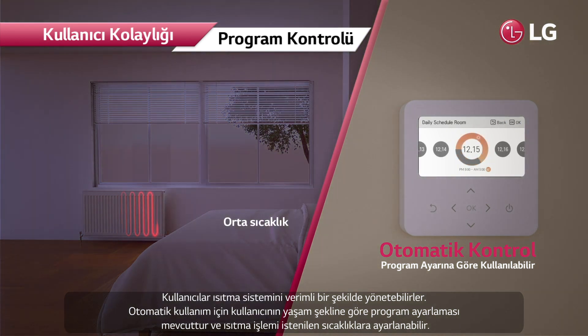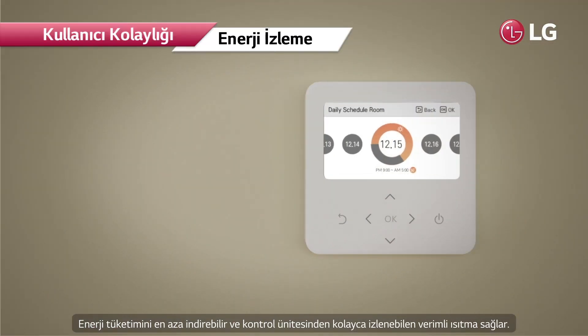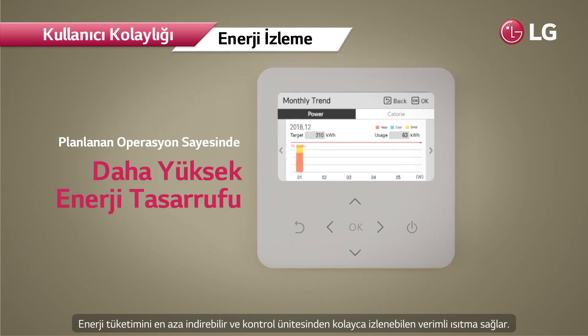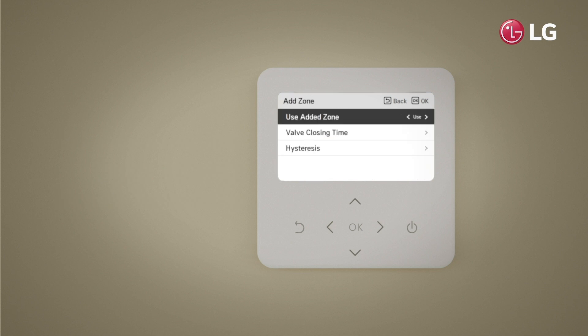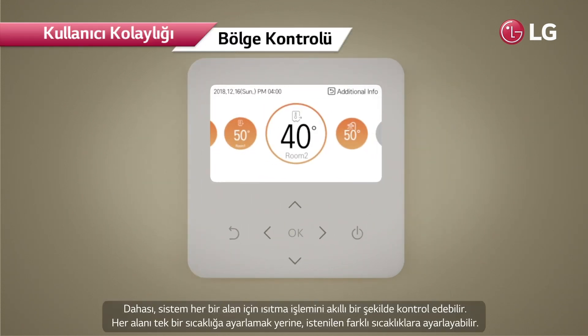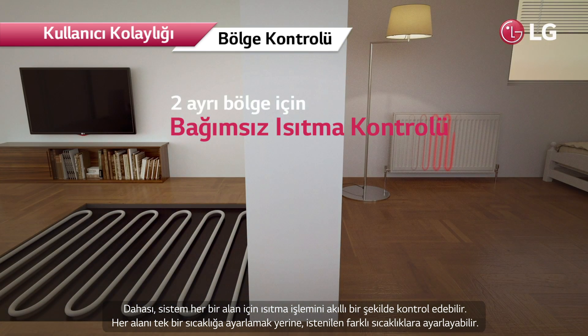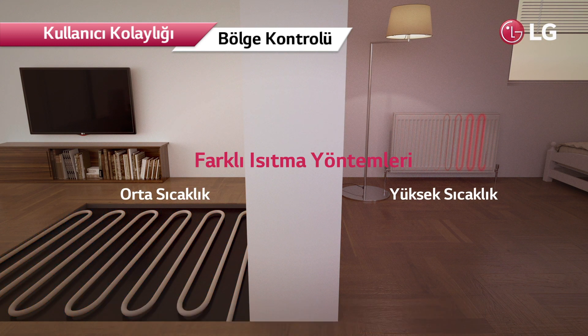Automatic operation is available with schedule setting based on users' life patterns, and heating operation can be adjusted to desired temperatures. This minimizes wasted energy consumption and provides efficient heating, which can be easily monitored from the controller. The system is also capable of controlling heating operation in a smart way for each individual space.